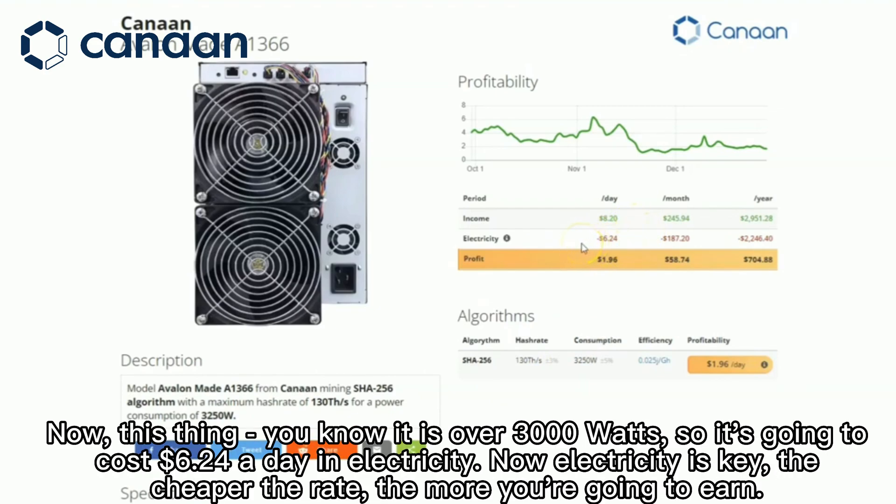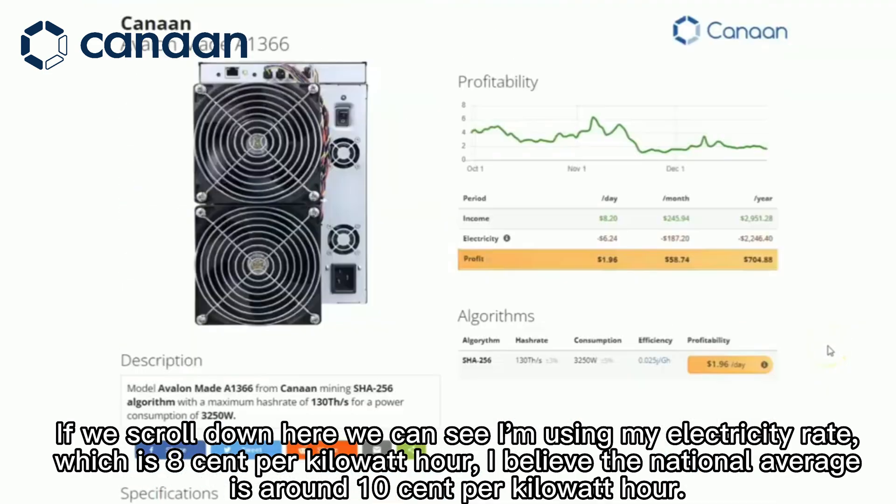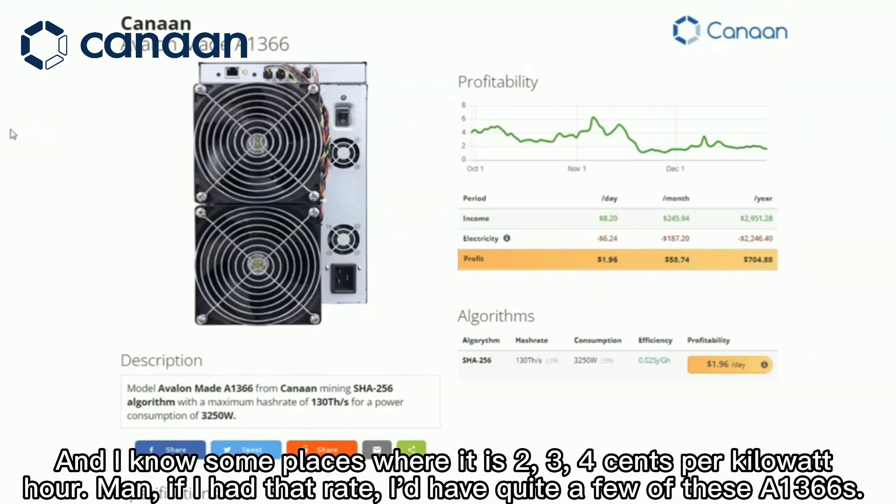Since it's over 3,000 watts, it's going to cost $6.24 a day in electricity. Electricity is key — the cheaper the rate, the more you're going to earn. I'm using my electricity rate of $0.08 per kilowatt hour. The national average is around $0.10 per kilowatt hour, and some places are at $0.24 per kilowatt hour. If I had that rate, I'd have quite a few of these A1366s.